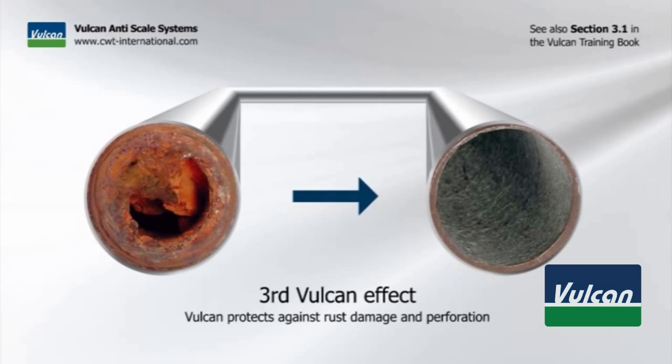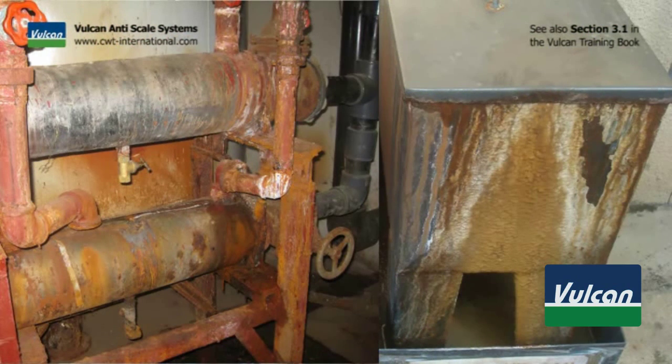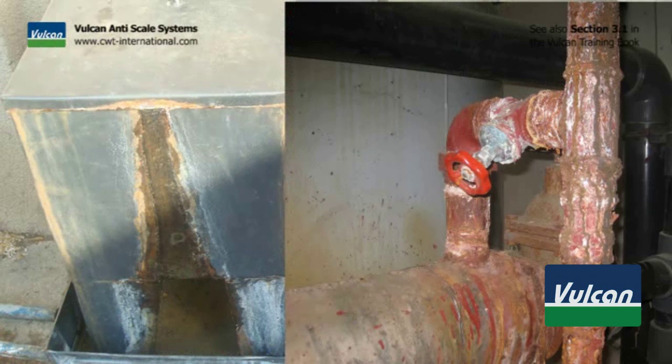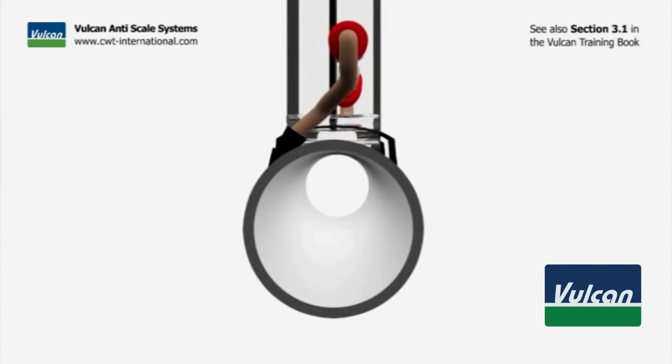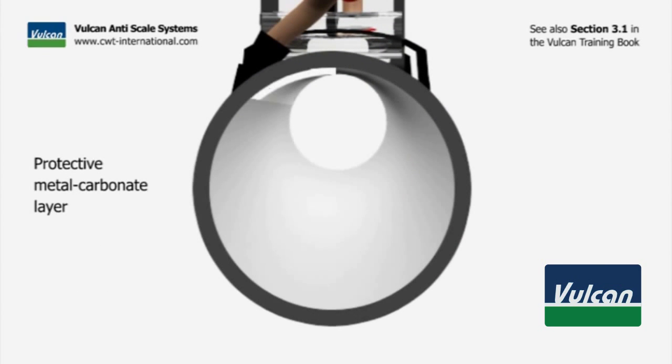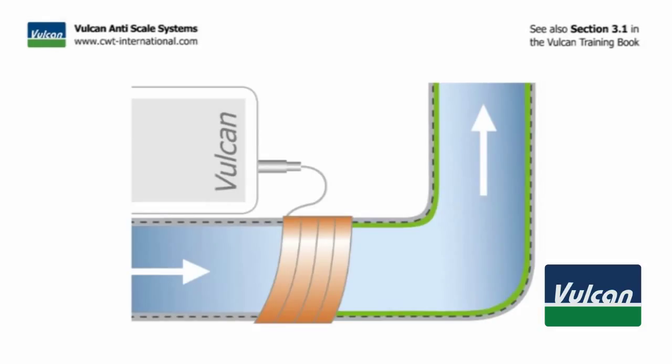The third Vulcan effect: Vulcan protects against rust damage and perforation. All metal pipes often face the problem of rust and pitting corrosion, which destroys the pipe over time. The Vulcan impulse technology produces a protective metal carbonate layer. Depending on the pipe material, this layer consists of copper carbonate, iron carbonate, or zinc carbonate, and settles on all shiny metal surfaces.